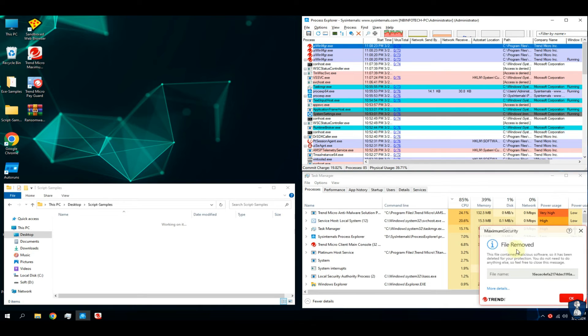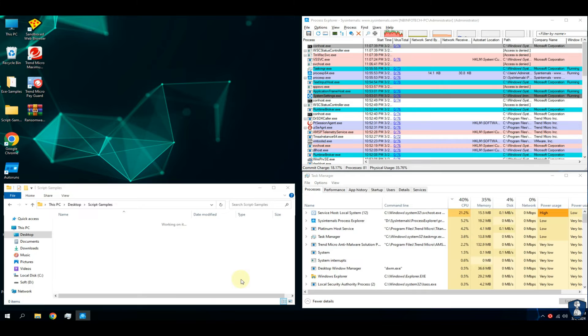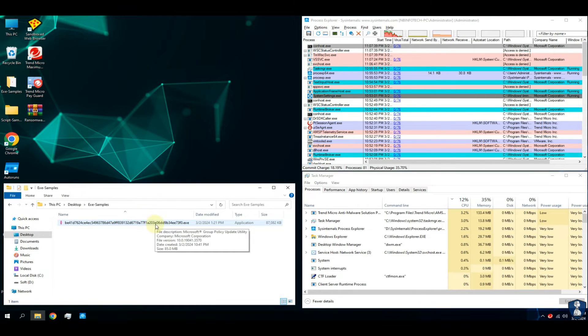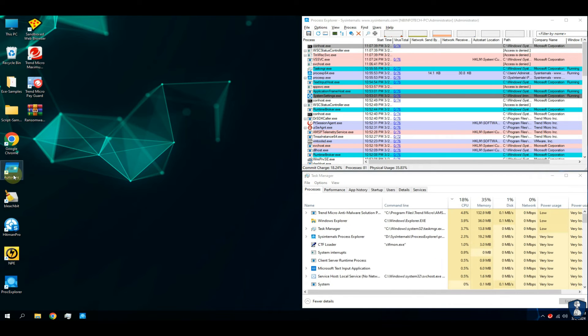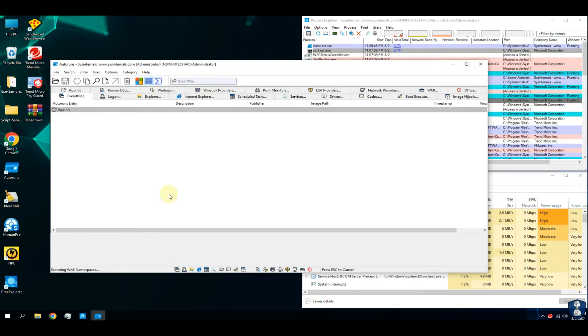The script test is successfully completed — one threat has been auto-removed, and another was blocked and removed during the test. Now we will perform a system scan to check for malware remnants. The system scan first starts with Trend Micro Antivirus itself, followed by second opinion scanners like Norton Power Eraser and Hitman Pro.